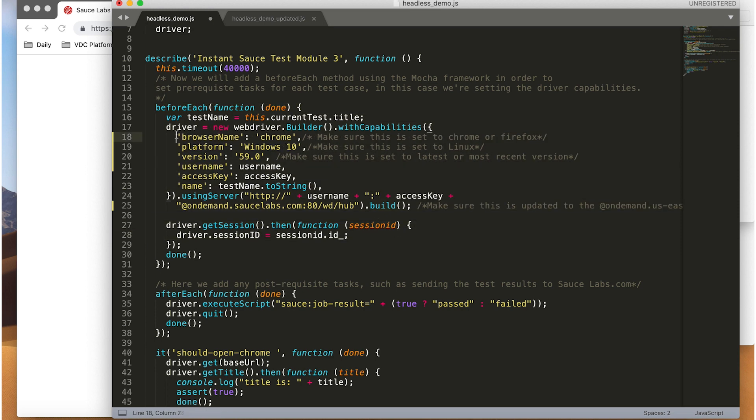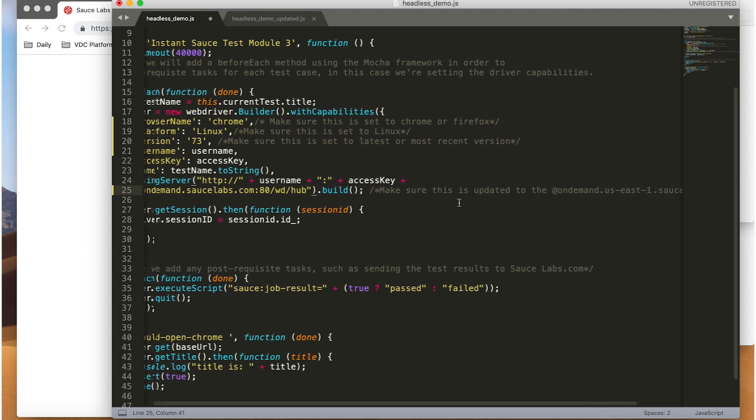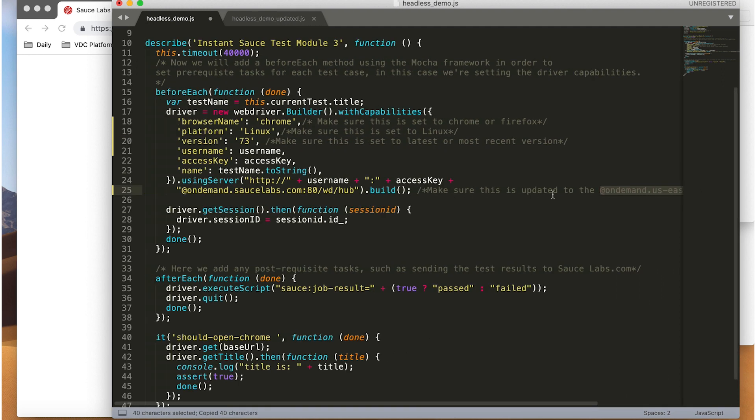We'll keep Chrome as our browser, change our platform to Linux, and set our browser version to 73. We could also ensure the most current browser by adding 'latest' to the test instead of specifying a version number. And finally, we'll point our test to the Sauce Labs US East data center, which is where the Sauce Headless grid is currently hosted.